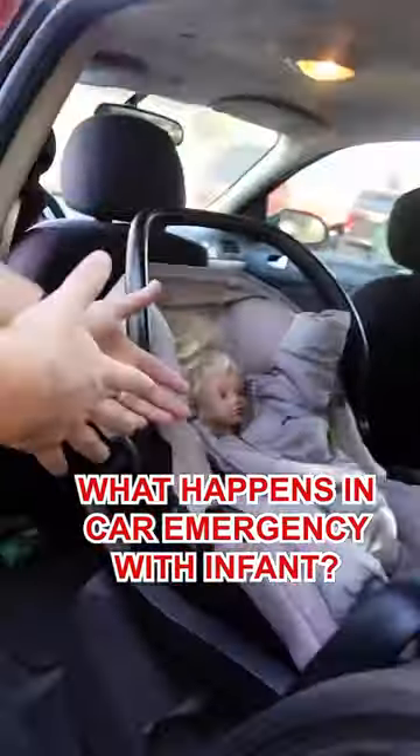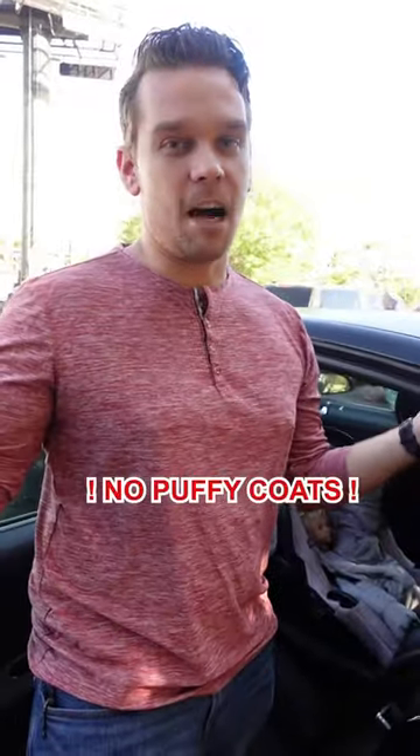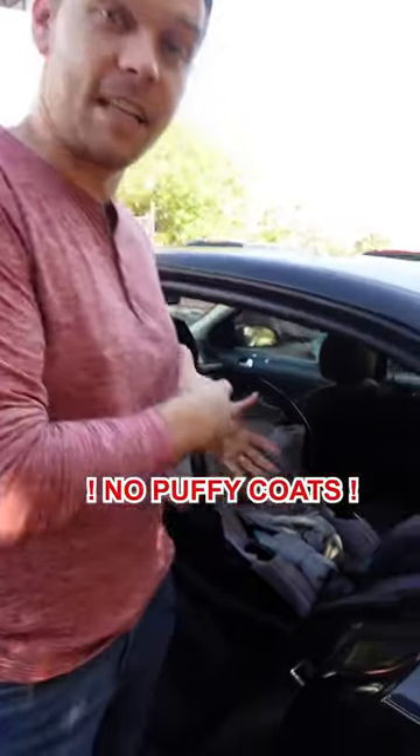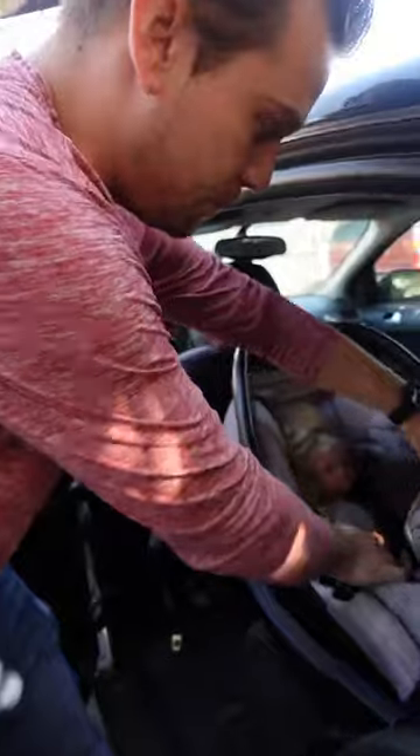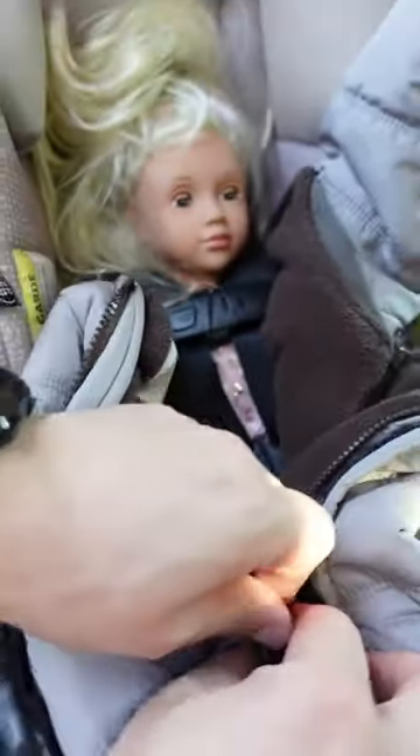What happens if you're in a car crash and you have a baby in the car? The winter is here, maybe not in South Florida, but a lot of people are putting their kids in car seats with puffy coats. Now this particular coat actually puts the straps underneath so you can zip up the puffy coat while the child is still very well protected.